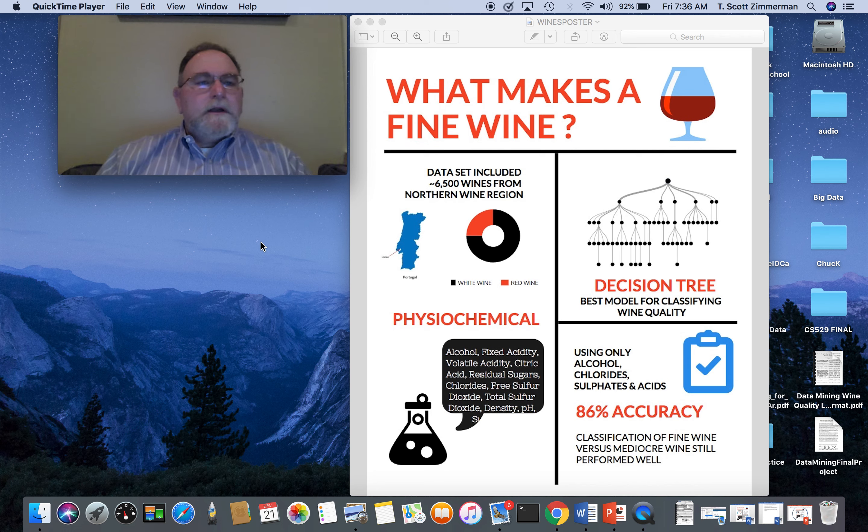Hello, my name is Tom Zimmerman, and I'm a graduate computer science student at Hood College. My data mining final project explored the UCI dataset of 6,500 red and white wine features and their quality ratings collected through human taste tests. The work I conducted identified which data classification algorithm performed best in classifying the wines as either high-quality wine or mediocre wine using the 11 physicochemical wine features in that dataset.